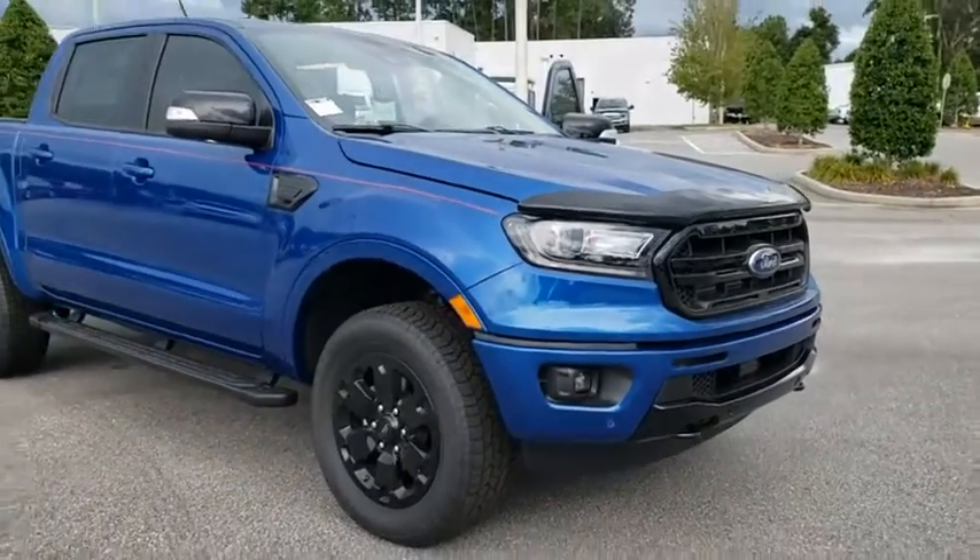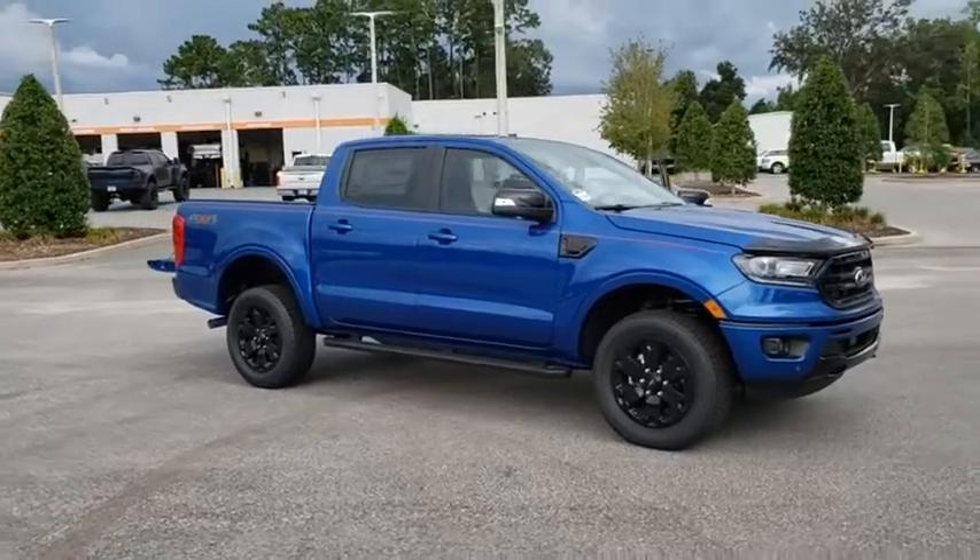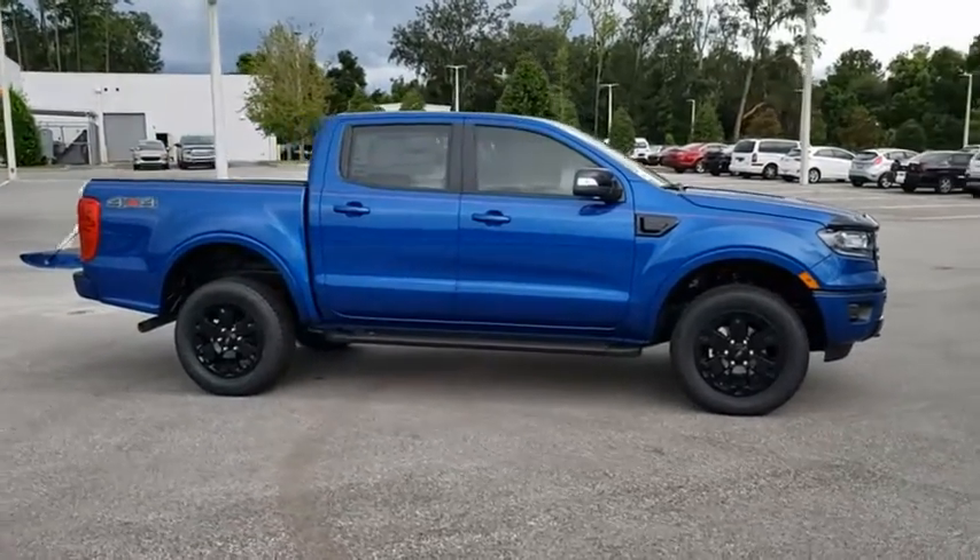Stop by and take a look at the 2020 Ford Ranger. Tough inside and out, Ranger proves its metal. Here are some of this vehicle's great options.